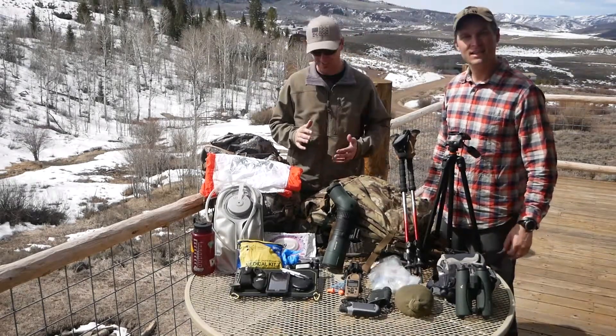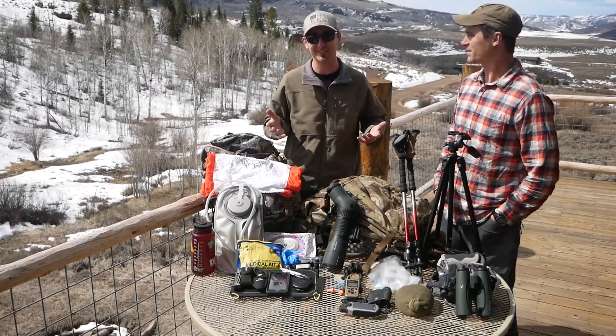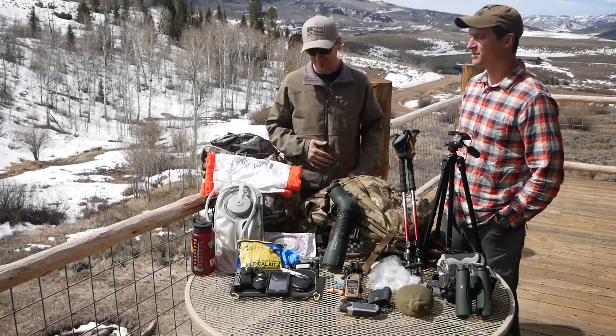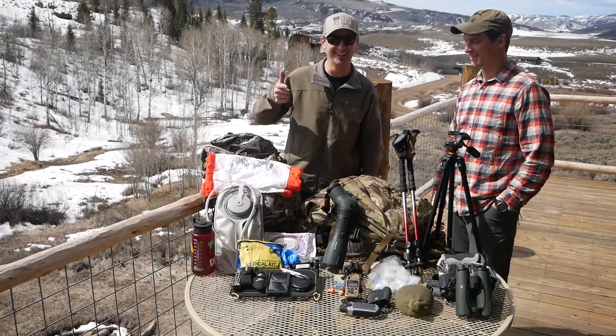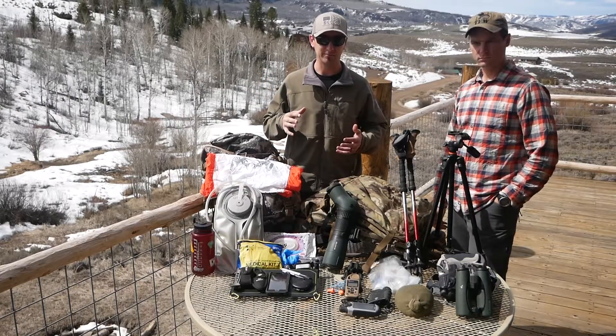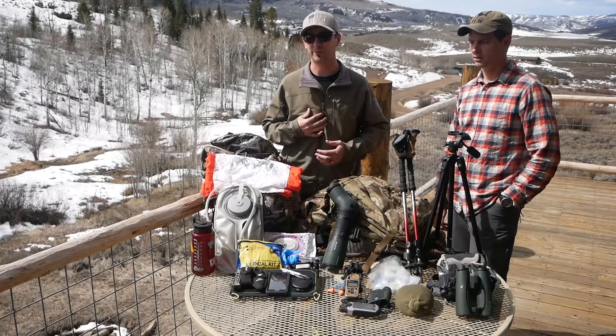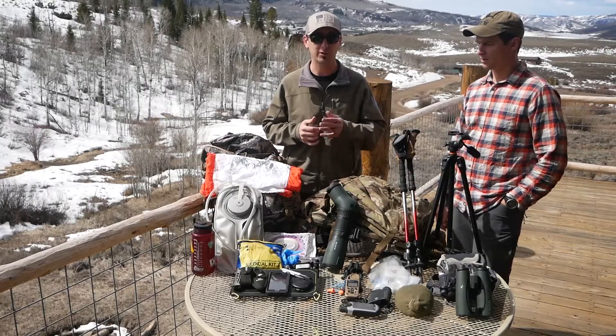We started getting our packs together and realized we carry essentially the same exact stuff — weirdly exactly the same thing. We both carry Mystery Ranch packs. Those are just the packs that work for us. You can basically carry whatever you want as long as it'll do what you need it to do.